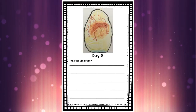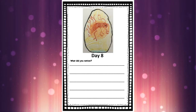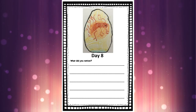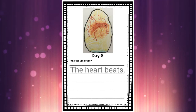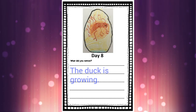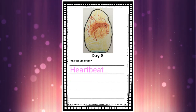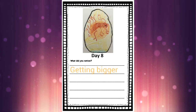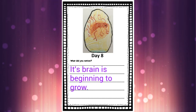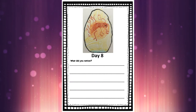For today's sentences in our hatching journal, remember to color properly using appropriate colors. A sentence you could write today: 'The heart beats. The duck is growing. It is getting bigger.' If you're in JK, you could just write 'heartbeat' or 'getting bigger.' You could also write 'Its brain is beginning to grow.'